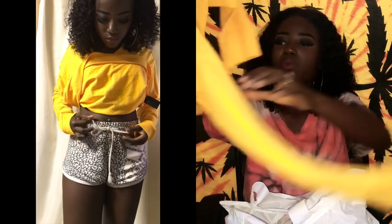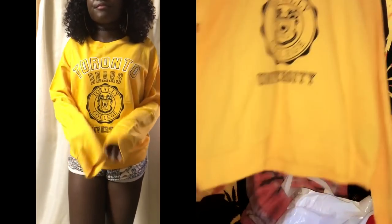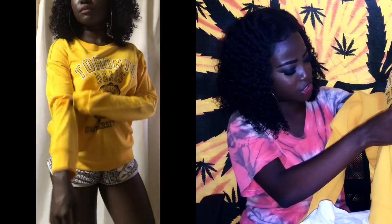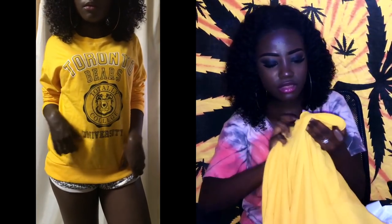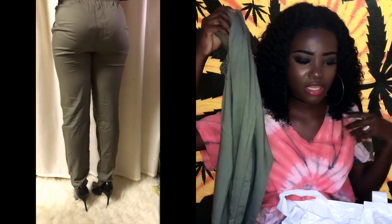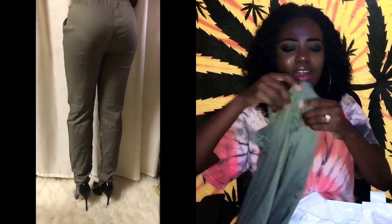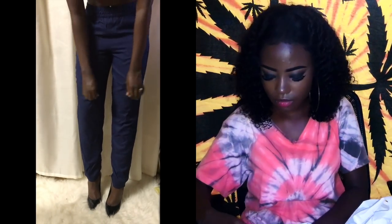I also picked up this yellow sweatshirt because autumn is coming — it says 'Toronto Bears, totally college university.' It's plain on the back and the price was 1,290 yen. I also picked up these pants — they're very comfortable, giving me lazy wear vibes, like you just throw them on with a spaghetti strap top. Also a mom vibe. Price was also 1,290 yen. I got a blue one too, something I can just throw on for work.